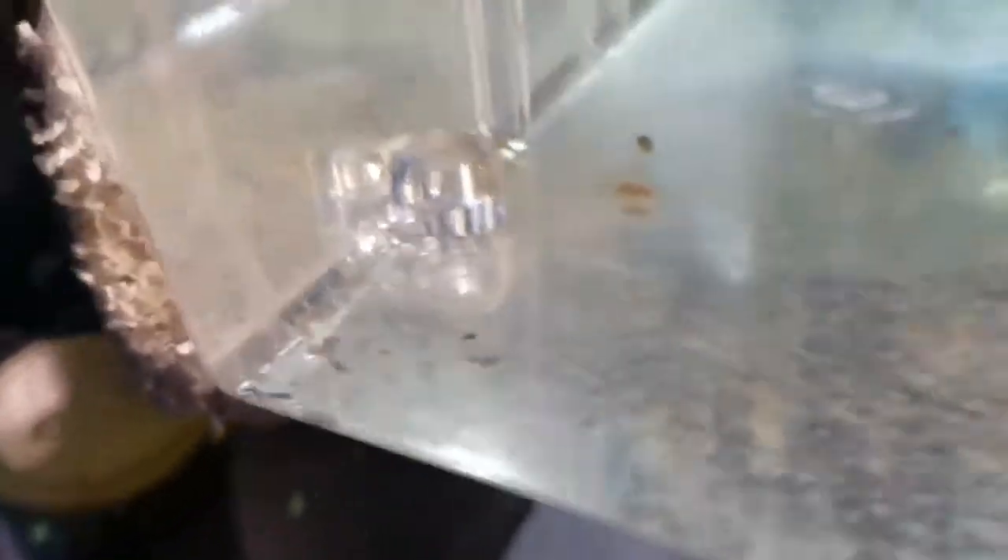Out of 150 eggs, all but 11 hatched — well, it was 12 but one died. I'm not sure what's up with that. These guys are really tiny.